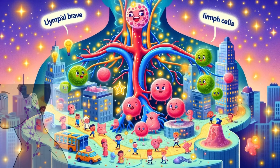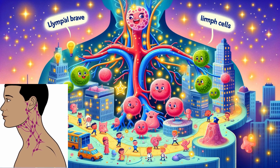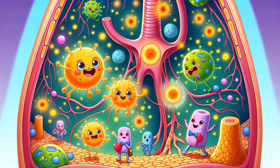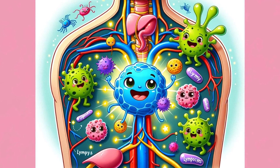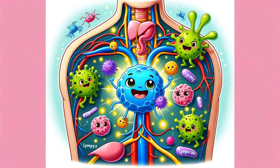Limphy and the Guardians of the Neck. Once upon a time, in a bustling city inside your body, lived a group of brave defenders called the lymph cells. These tiny heroes worked in a magical place known as the lymph nodes. One of the most important lymph nodes was located around the neck, and this is where our story begins. In the lymph city of the neck, there lived a special lymph cell named Limphy.